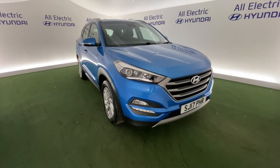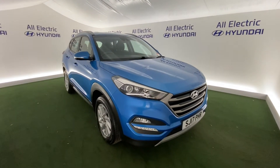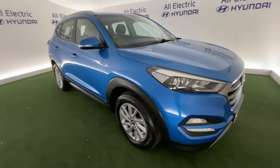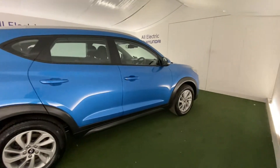Hello, I'm Jake from All Electric Hyundai here in Kilominster. This is the Hyundai Tucson — absolutely lovely car. I'm just going to show you around, and after watching this video, if you do wish to find out more, please give us a call on 01562 752566.